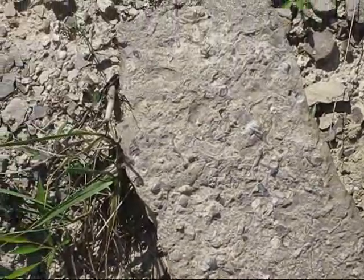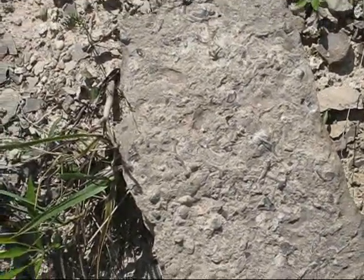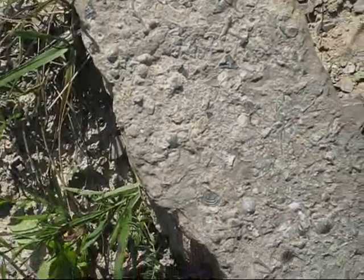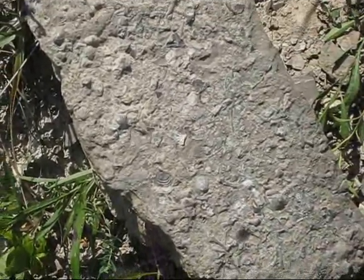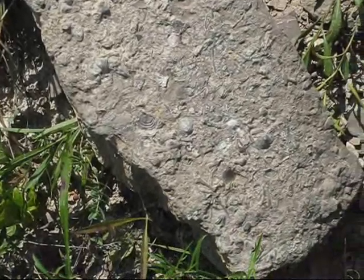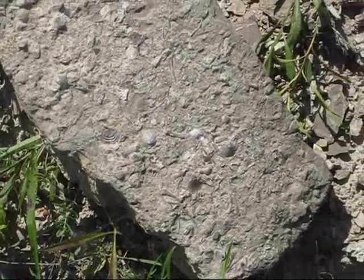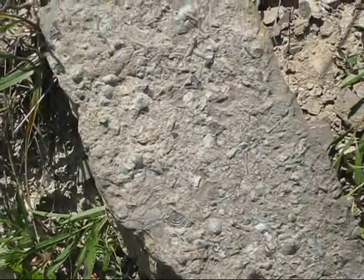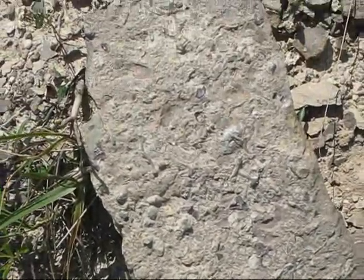Once again in upstate New York, here's a great example of a chunk of rock that's got tons of stuff in it, including something that appears to be a sea fan. I'm going to take some close-up pictures of them and weave them into this movie.